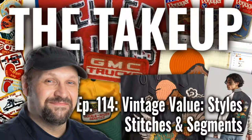Good afternoon and welcome to the Take-Up, episode 114: Vintage Value, Styles, Stitches, and Segments. We're happy to have you in to talk about vintage. The first thing I'll say is that as soon as I posted about doing vintage embroidery, the very first response was: 'Define vintage.' One commenter said they learned digitizing for machine embroidery stitch-by-stitch in the 80s — so what do we mean by vintage?